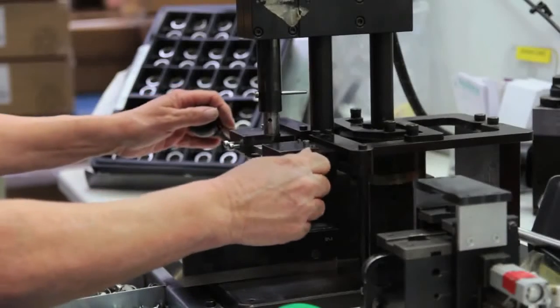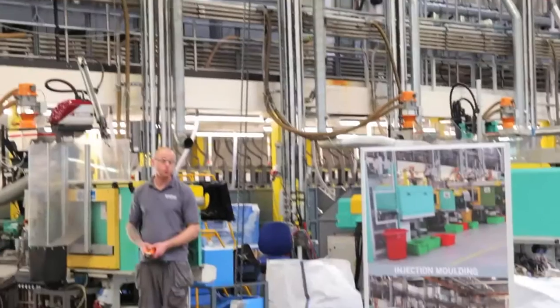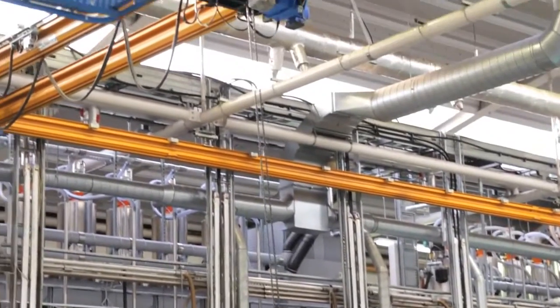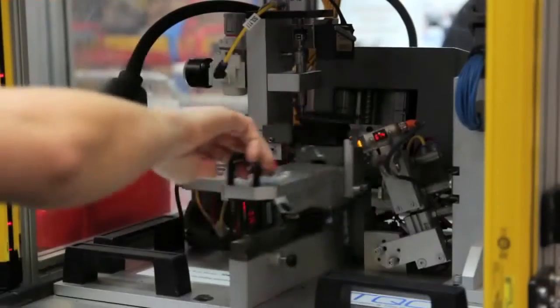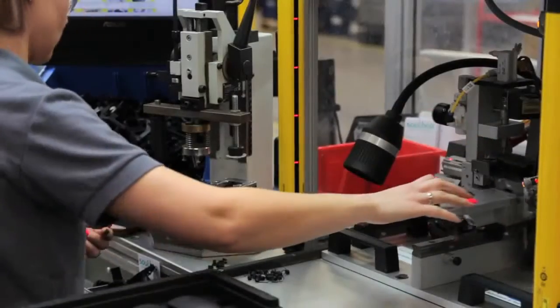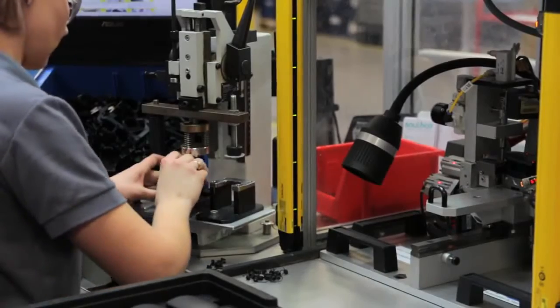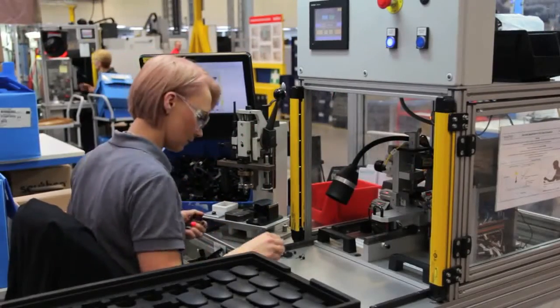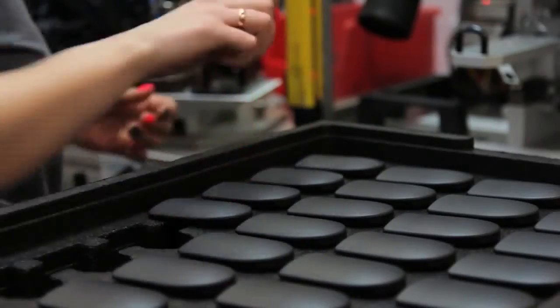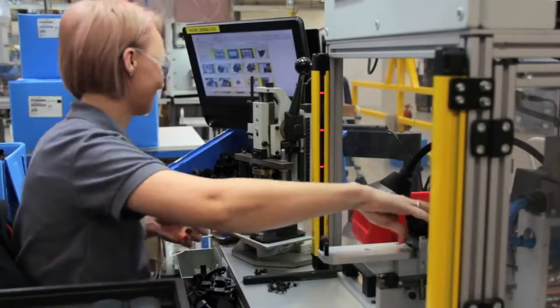When we first started using MATEC it was primarily injection moulding and assembly, but now we've got plants all over the world collecting data from die casting machines, CNC milling machines, turning machines, and stamping machines. The technology has developed a lot over the last 10 years, enabling us to use it across our manufacturing business and collect data from all of our production equipment.